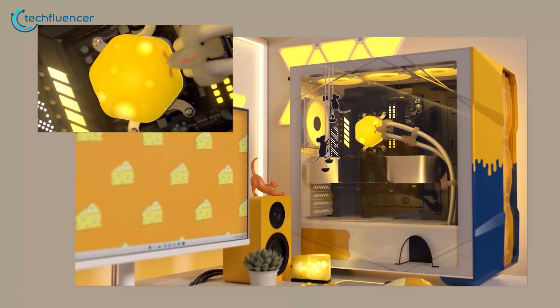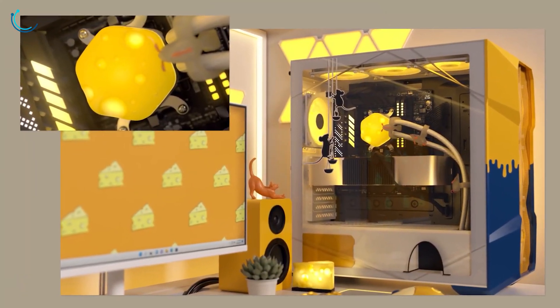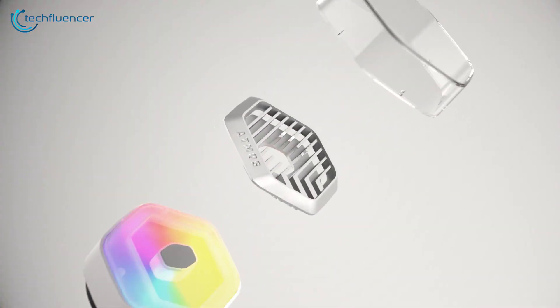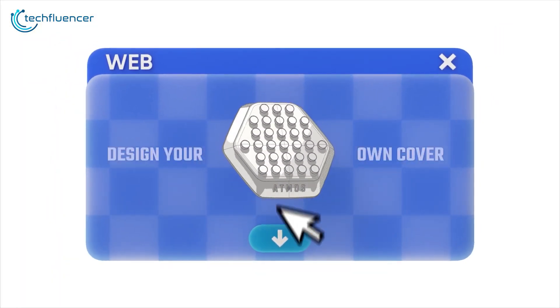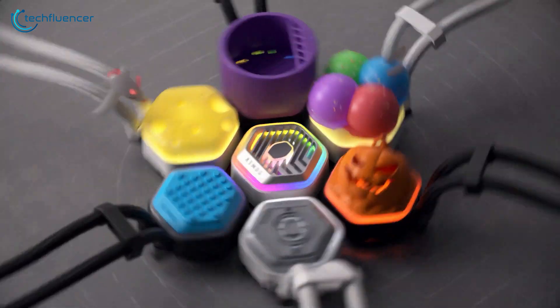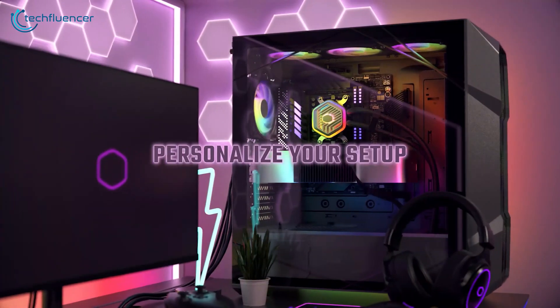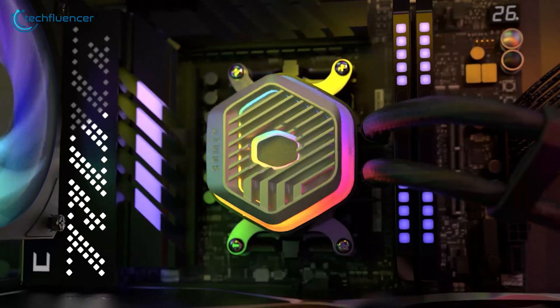The customizable RGB lighting on both the pump and fans allowed us to create a cohesive look for our build. While it performed admirably, we did find that the software for controlling the RGB could be a bit finicky at times. This cooler offers a balance of performance, aesthetics, and ease of installation, making it a versatile choice for different setups.